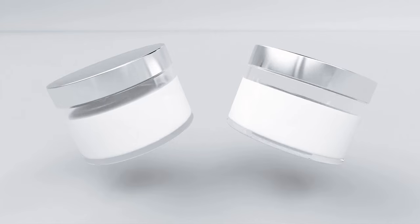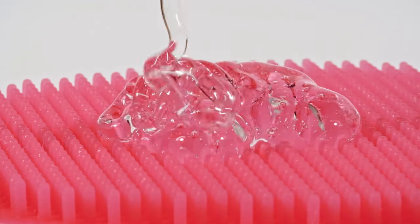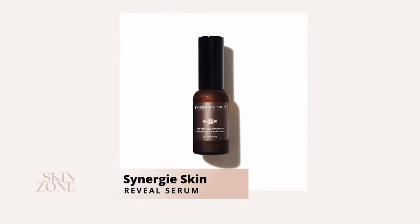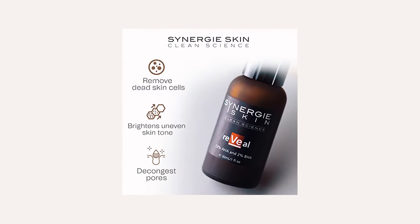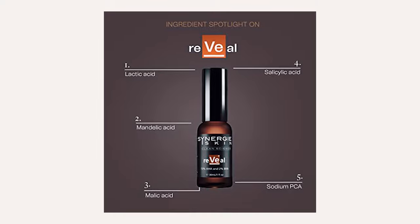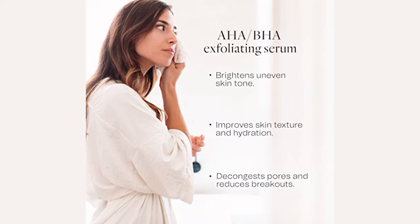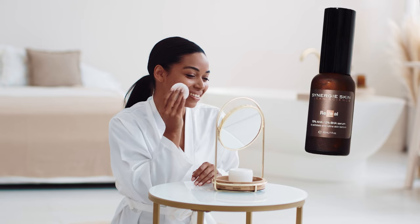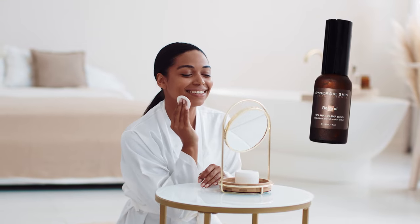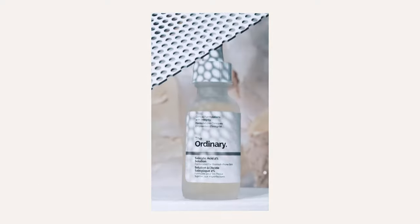Salicylic acid is a must-have skincare ingredient for those who suffer from acne or blackheads. Here are our top five serums that contain salicylic acid and deliver results. Number one: Synergy Skin Reveal Serum. Reveal is an alcohol-free chemical exfoliating serum that slows away surface skin cell buildup and decongests the pores. It contains a mix of acids — 13% mandelic, malic, and lactic acids, and 2% salicylic acid — which work together to increase brightness and refine skin texture.